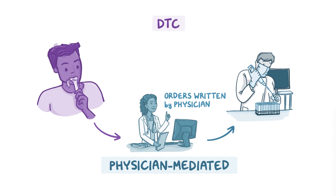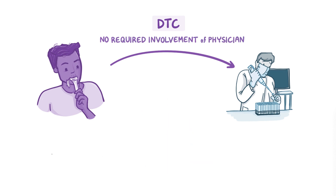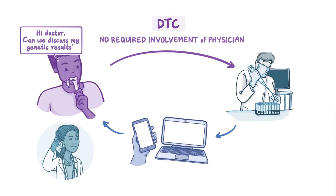DTC differs by allowing the consumer to order testing with no required involvement of a physician or other healthcare provider. Consumers often do, however, share their genetic results with a provider.